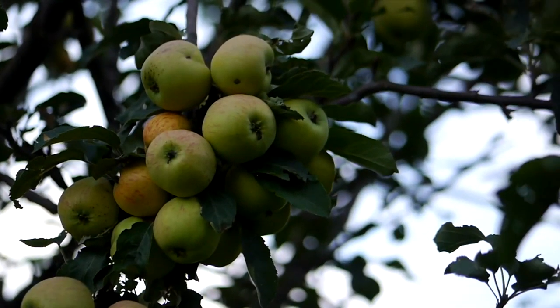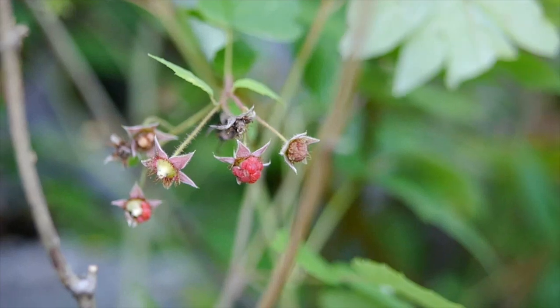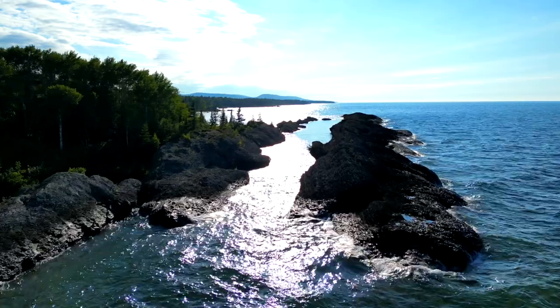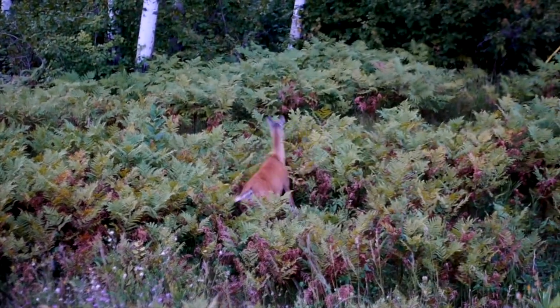I've watched the apples on literally seven trees grow from nothing to almost ready to pick. There are raspberries popping up all over the place. I've been watching a mama deer raise her little Bambi because they live literally right on my driveway and I see them at 8 PM every night.